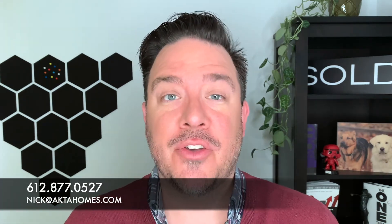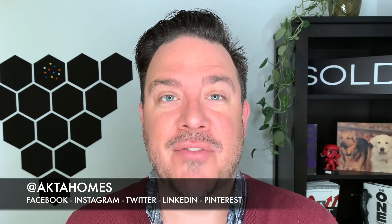What else are you curious about radon and how that process goes? Please comment below. Do you have any other questions that you'd like to talk about privately? Are you looking to buy or sell real estate here in the Twin Cities? Please reach out — you can call, text, email, or hit me up on social media. I would love to have that conversation.